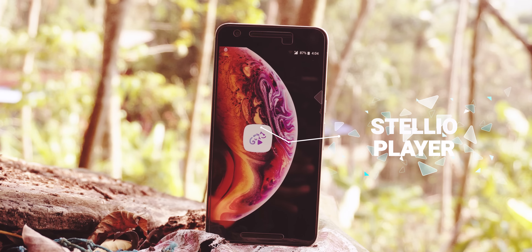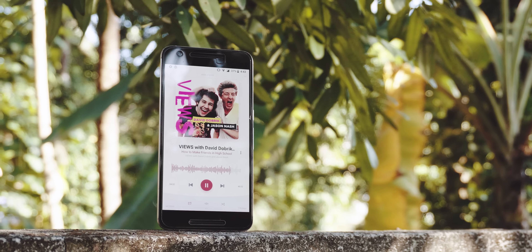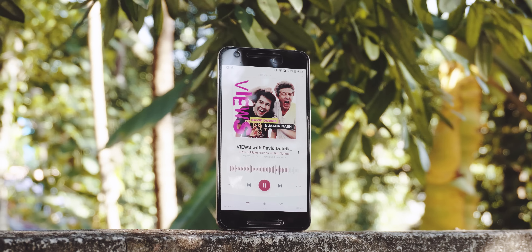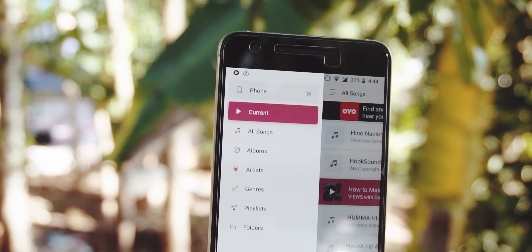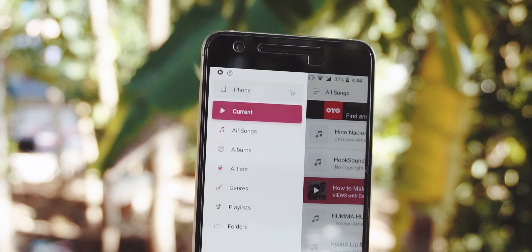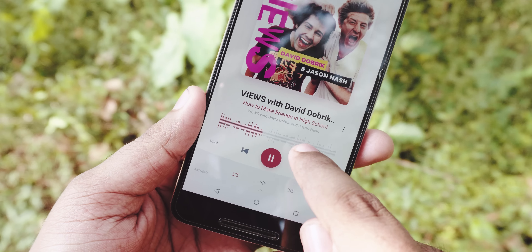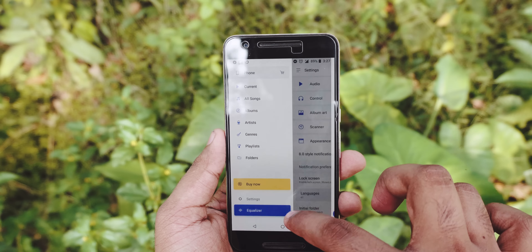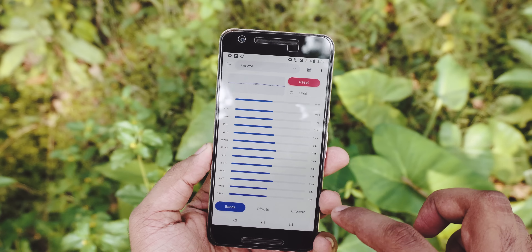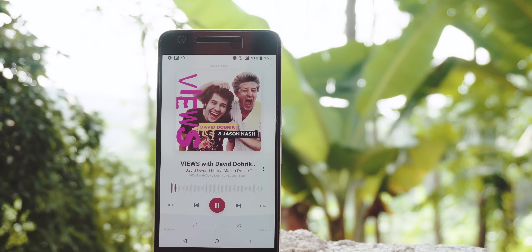Most of us are happy with the default music player app, and in this day and age most people I know stream music, so they don't really need an extra app just to listen to music offline. But if you need one, Stelio is the one to have. It has so many features that makes it totally worth being that extra app on your phone. Stelio looks like an app made for iOS because the UI is sort of iOS-themed, but the app is very easy to use and has so many features.